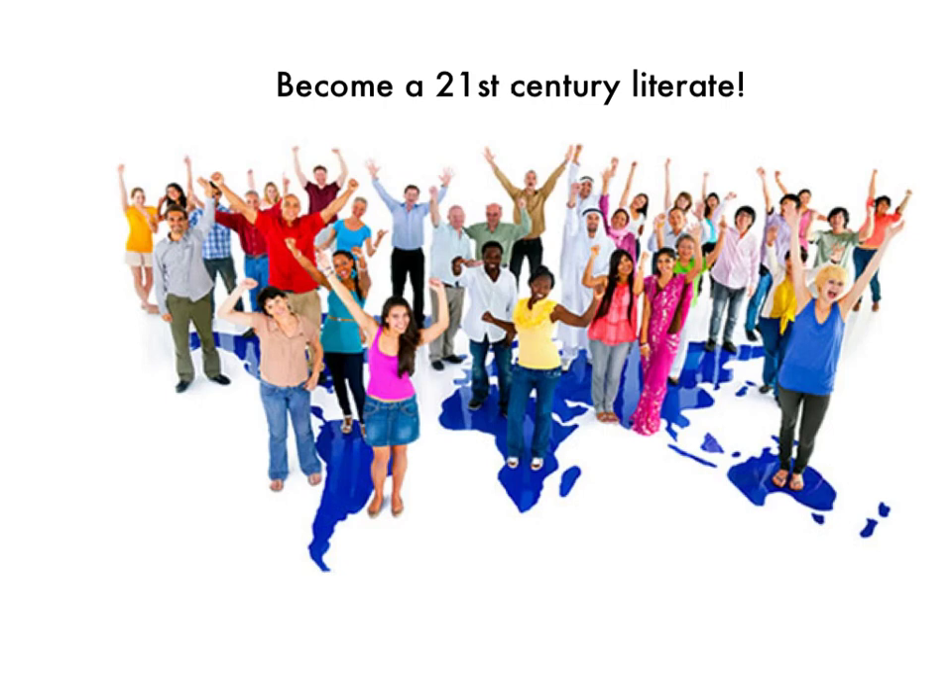So become a 21st century literate. Our students today need more than ever to be successful in this rapidly changing world. These new literacy skills can have them truly prepared to be lifelong learners in the 21st century.